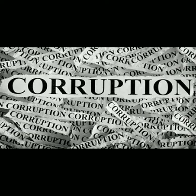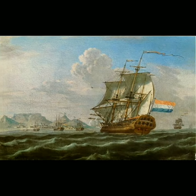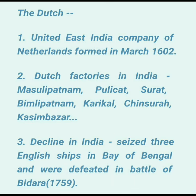In the Battle of Bidara in 1759, the Dutch were defeated and then left for the Malay archipelago. This was about the Dutch United East India Company — their formation, their trading posts and factories in India, and their decline.